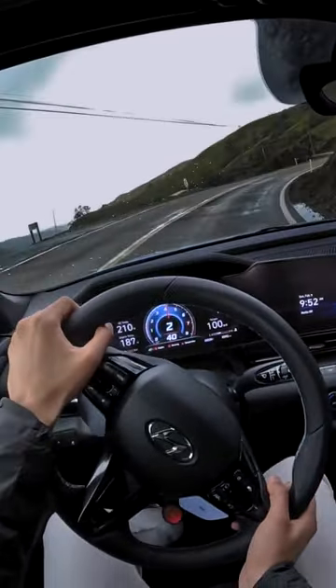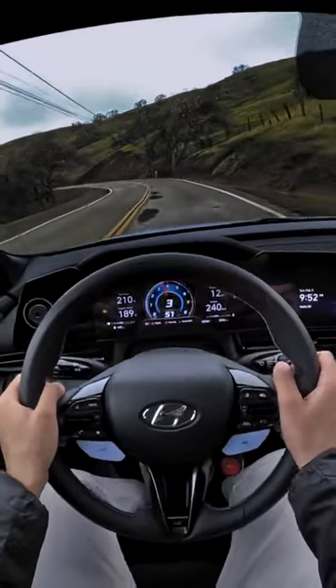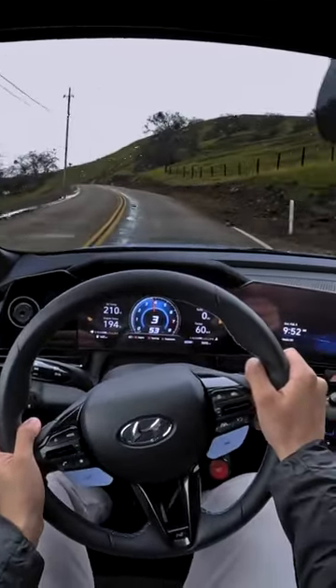Getting that torque steer on the Elantra. No torque steer on the GR Corolla — that's an all-wheel drive setup, and we were doing 30/70 there as well.